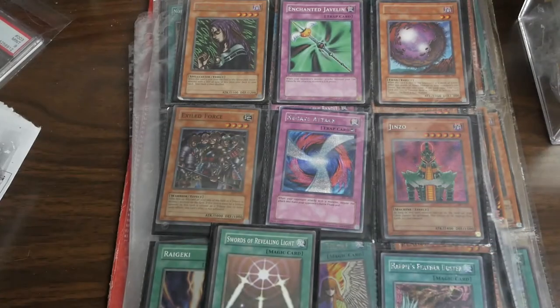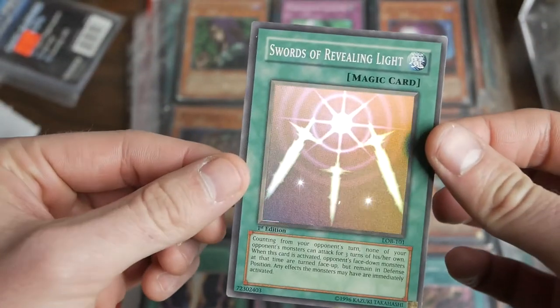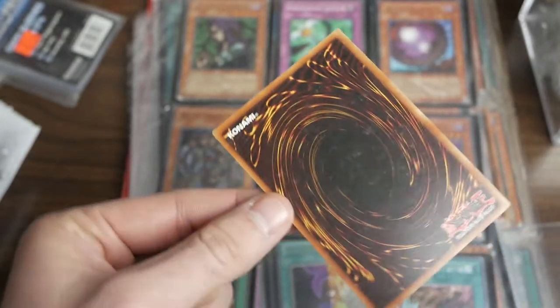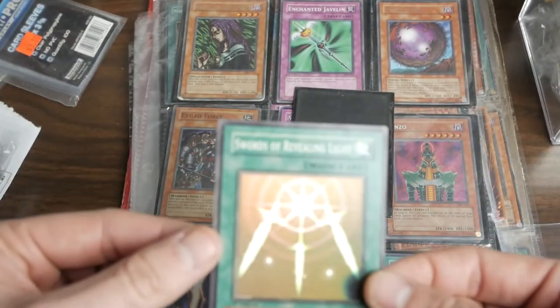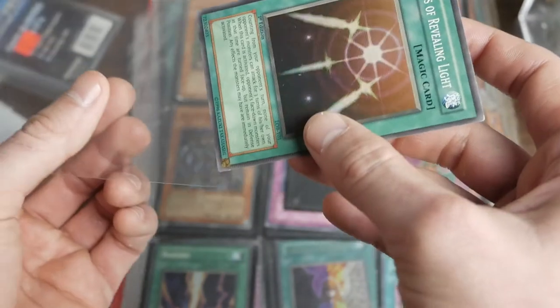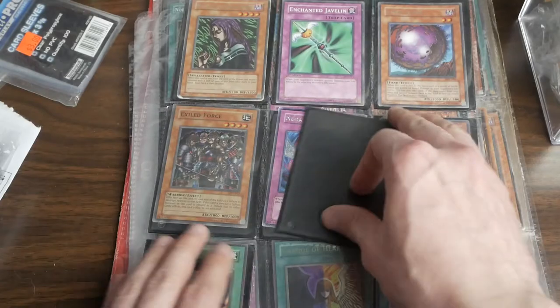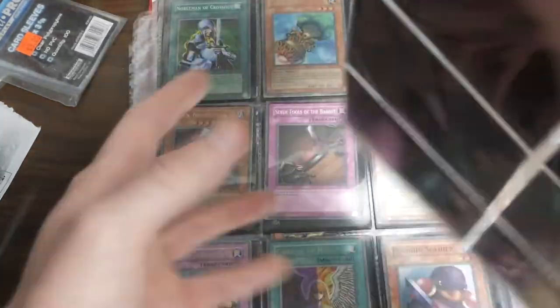That's a Swords of Revealing Light. I don't know that I've ever owned one from LOB — that's an LOB Swords of Revealing Light. It's not really gradable. It's actually a little bit misprinted — it's hard to tell but it's a little bit misprinted. I'd say it's like near mint, very light play. This is really why I bought this collection — I just wanted to not have to pay a ton of money, even though $150 is a lot. Here's a Raigeki, unlimited edition. That's it for that.